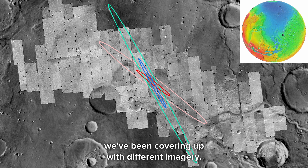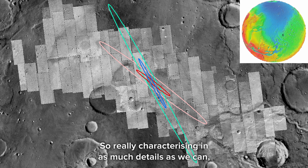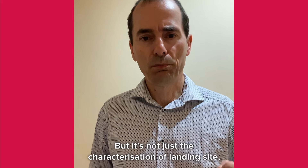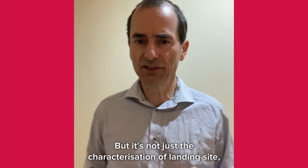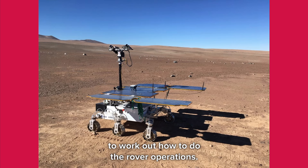Over the last few years we've been building up different imagery of the landing site. Here we see HiRISE orbital imagery — very high resolution, 30 centimetres per pixel — with the landing ellipse superimposed on it. So we're really characterising as much detail as we can about what we expect to find. But it's not just the characterisation of the landing site; we also have to train up the team to work out how to do the rover operations.